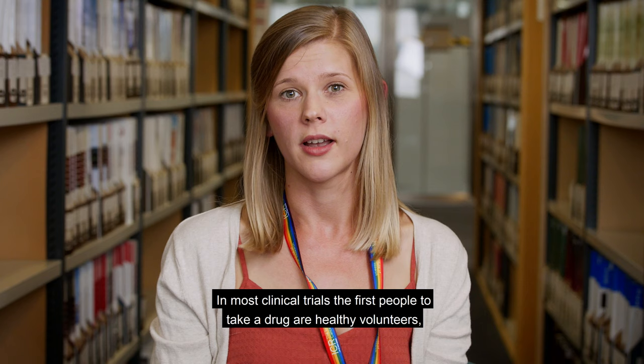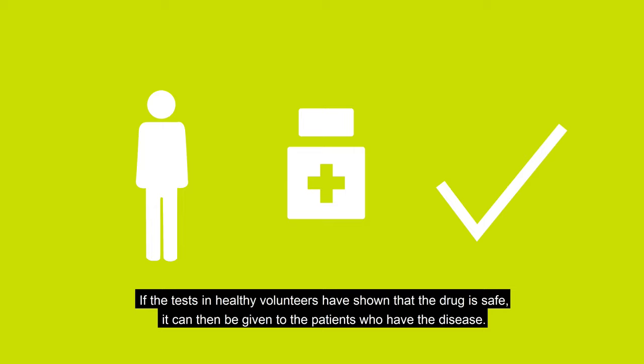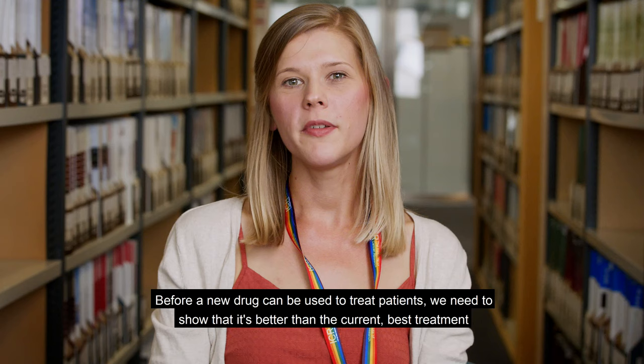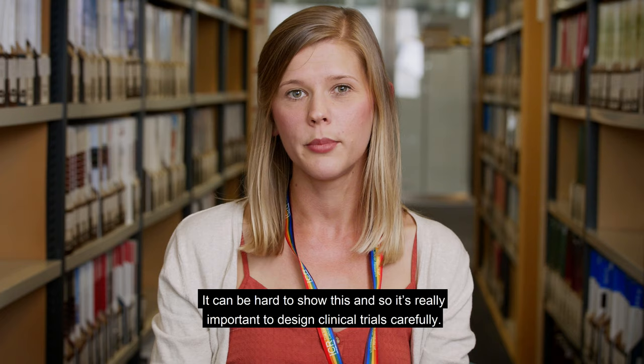In most clinical trials, the first people to take a drug are healthy volunteers, meaning that they don't have the disease that the drug is designed to treat. If the tests in healthy volunteers have shown that the drug is safe, it can then be given to the patients who have the disease. This is designed to test whether the drug works as intended. Before a new drug can be used to treat patients, we need to show that it's better than the current best treatment, which we call the standard of care. It can be hard to show this and so it's really important to design clinical trials carefully.